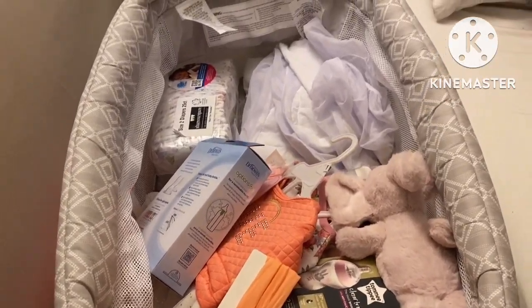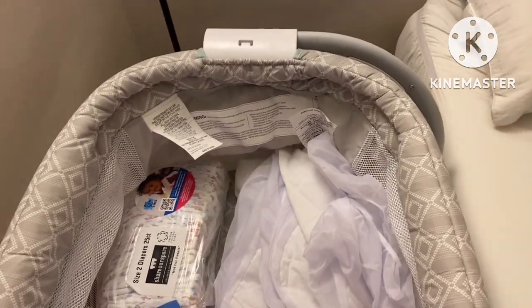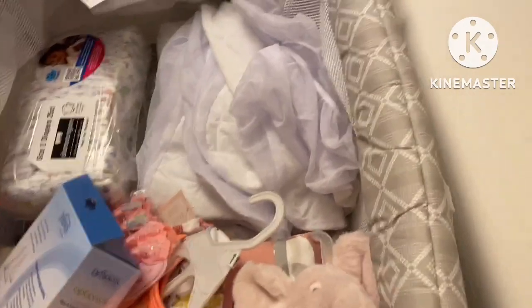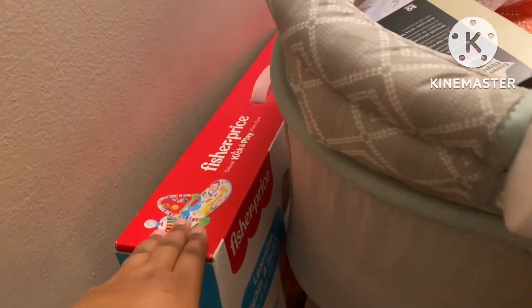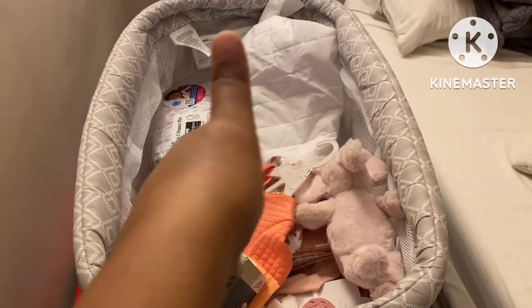Okay guys, this is how it looks assembled — the bassinet. Sorry for all the stuff in there. This is how it looks assembled, we got the little sheet right here. Her little toy is right here. You did a good job.